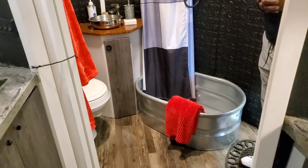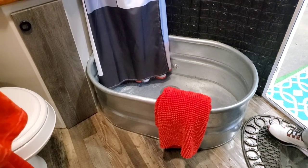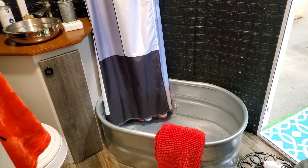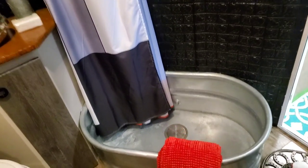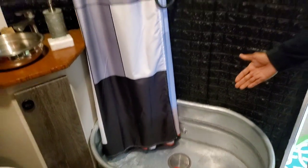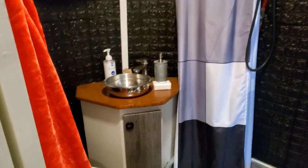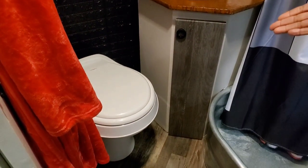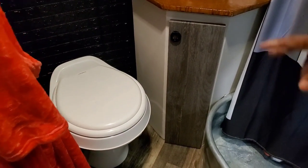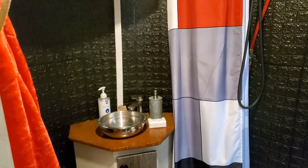Now for the bathroom — there's a horse trough used as a bathtub, which is perfectly in sync with the horse trailer theme. It drains right into the 27-gallon gray tank, along with the shower, kitchen sink, and bathroom sink. There is also a flushing toilet that goes into its own separate 27-gallon black tank.